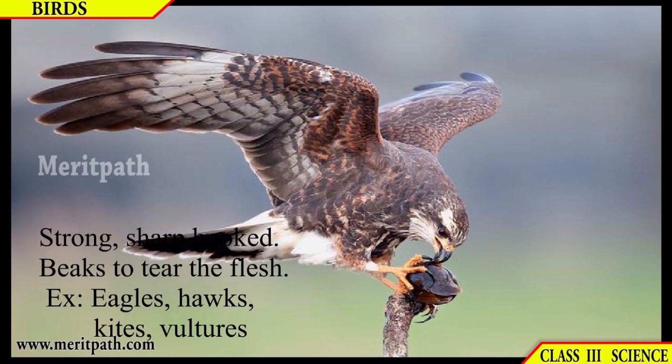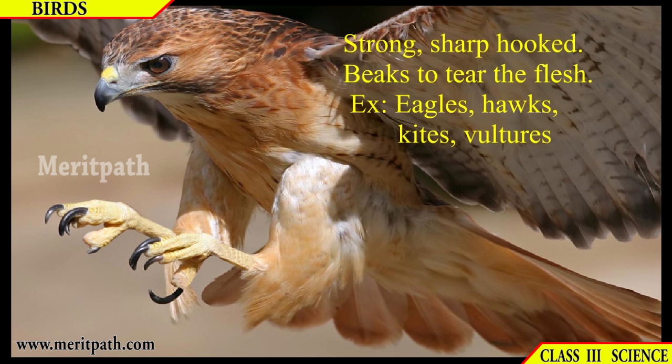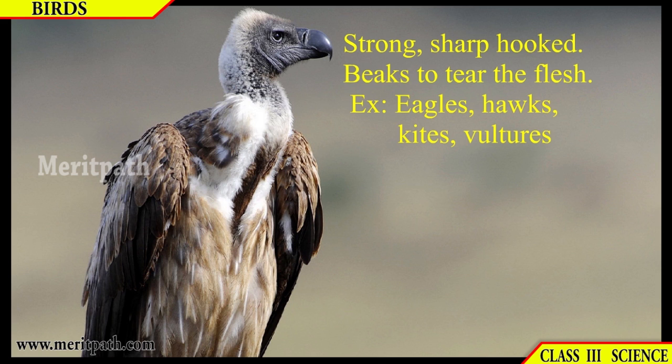Some birds have strong and sharp hooked beaks to tear flesh, for example eagles, hawks, kites, vultures, etc. They have this kind of beak.